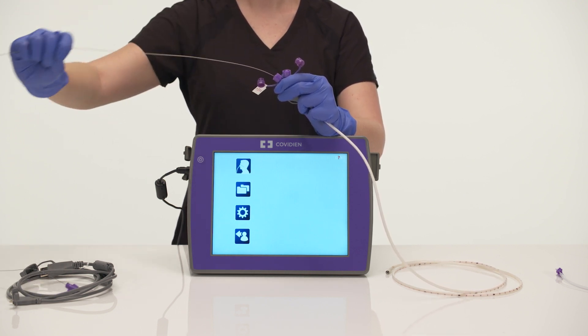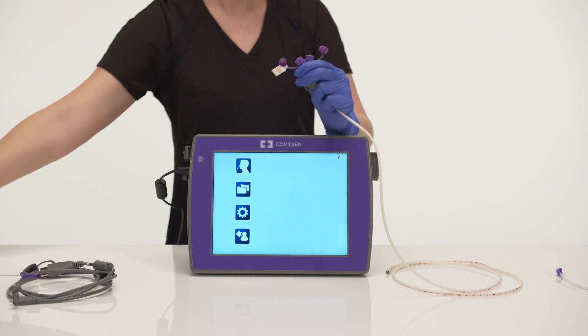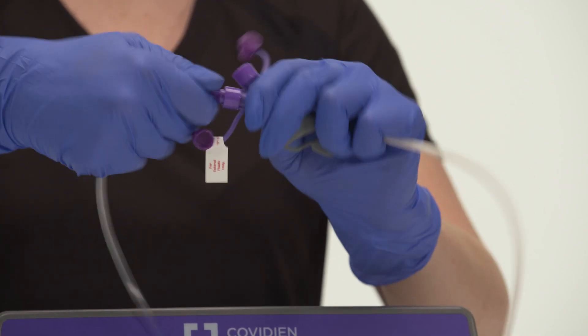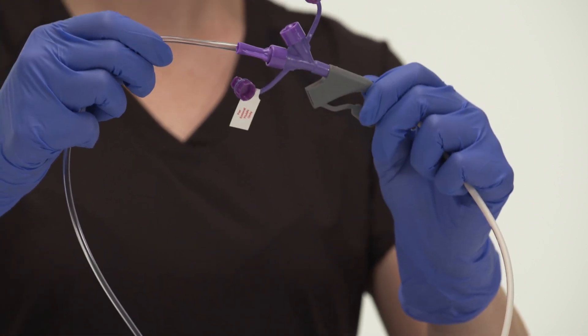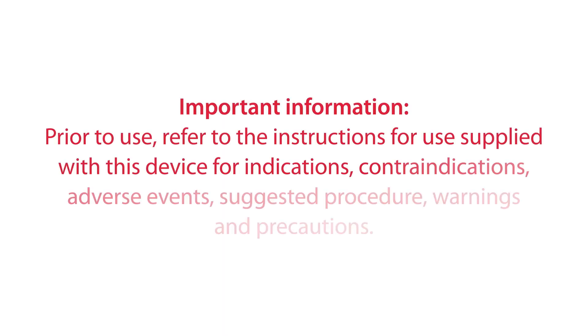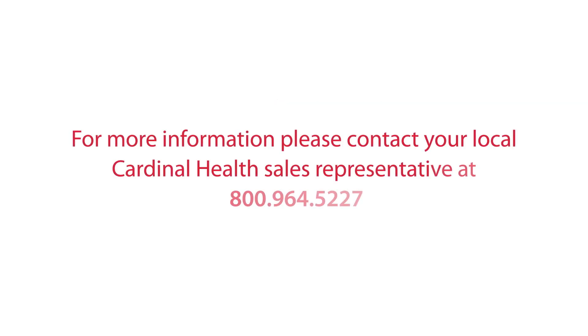Confirm feeding tube placement per institutional protocol, remove the stylet, and connect the feeding tube to the feeding set. With EnFit, it is important to remember to not overtighten or force the connection. For more information, please contact your local Cardinal Health representative.